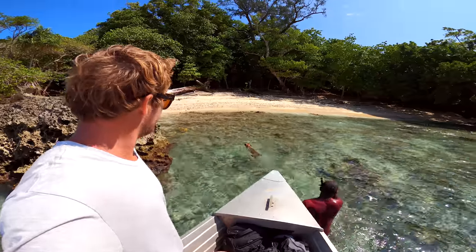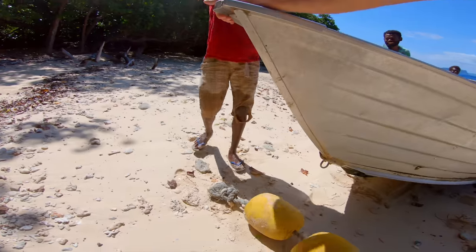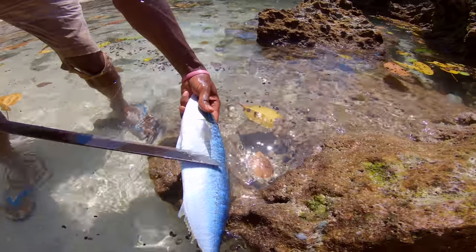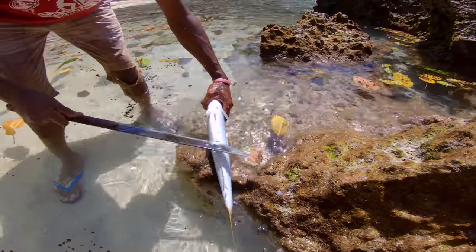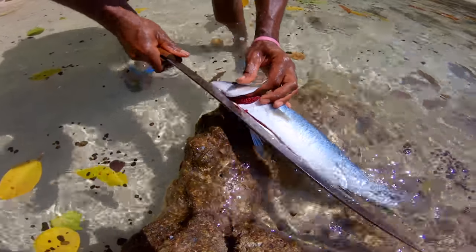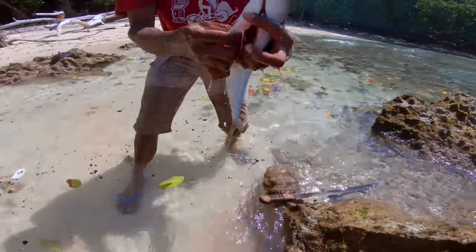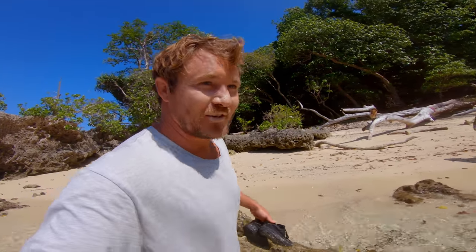Bloody beautiful, mate. Scaling the rainbow runner. Good job. Caught that thing — so it's a catch and cook rainbow runner. Straight away. Can I get my fishing gear ready now?